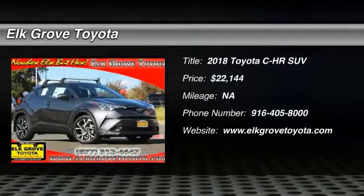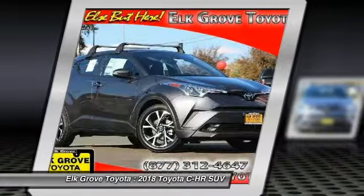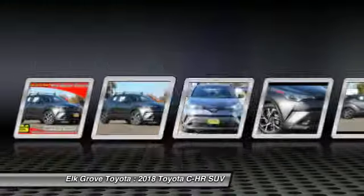Stop by and take a look at the 2018 CHR. The Toyota CHR's fresh design makes it stand out in the crowd, and the interior oozes with style.